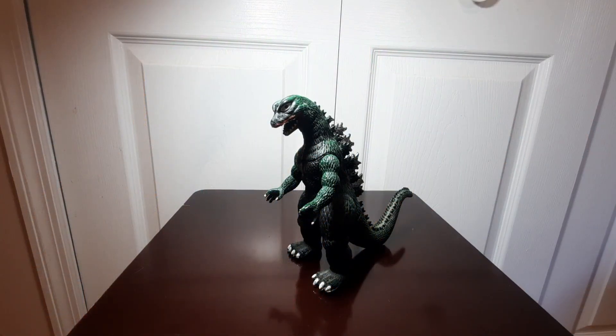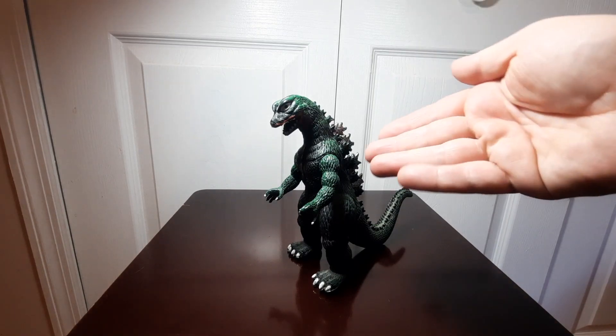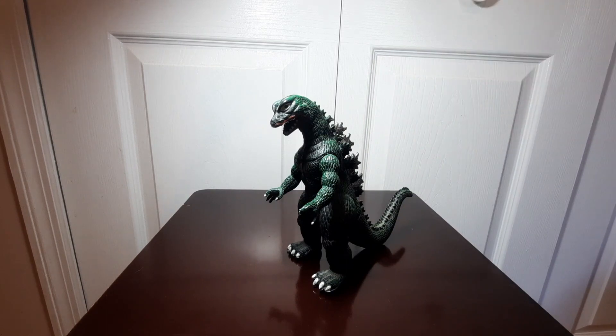Greetings and salutations, YouTubers! This is Zillofan85, back today with my latest video, my latest figure review. And as I had mentioned last time, today we're going to go ahead and take a look at my Imperial Toys Godzilla figure.